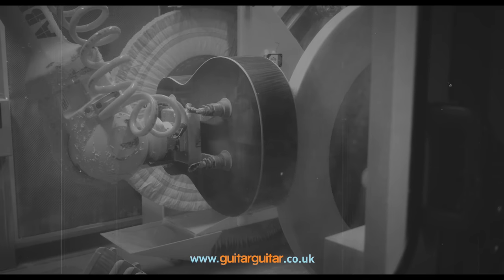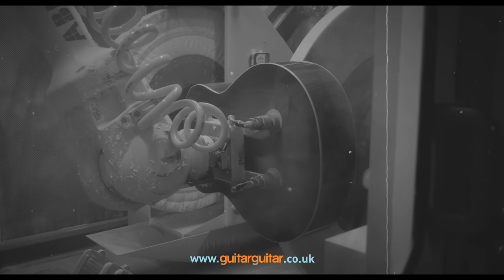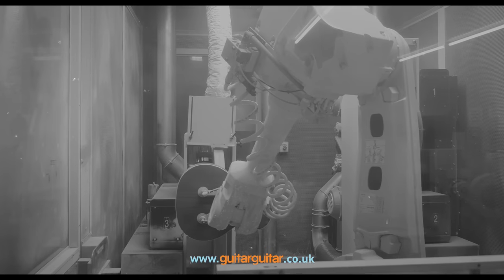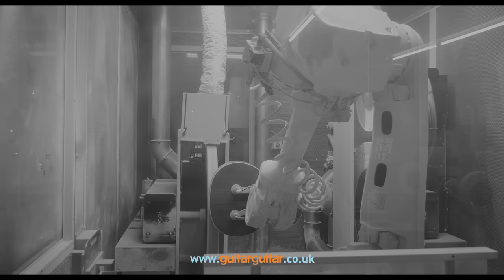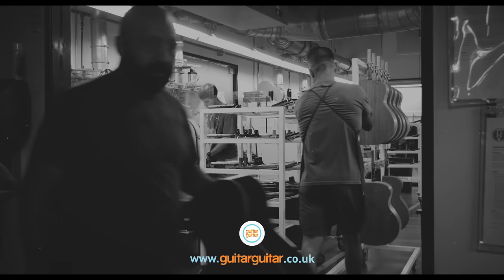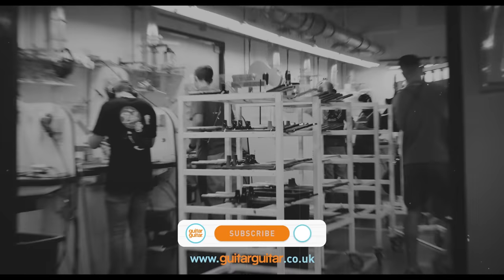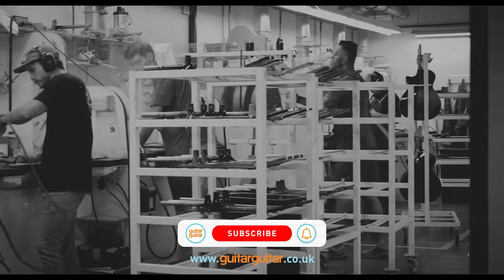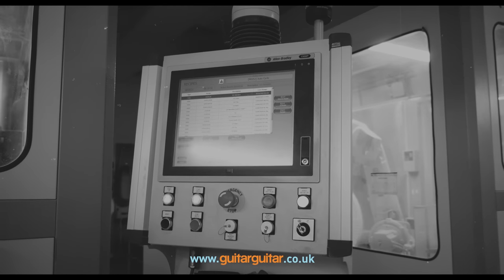Well, everyone has to start somewhere. Thank you so much for watching our third installment in our video series about Taylor Guitars. We really hope that you find these videos insightful and educational — if you've enjoyed them, please make sure to give them a like and subscribe. We'll be making more videos like this, so make sure to keep an eye out on our channel. Until the next one, we'll see you soon.